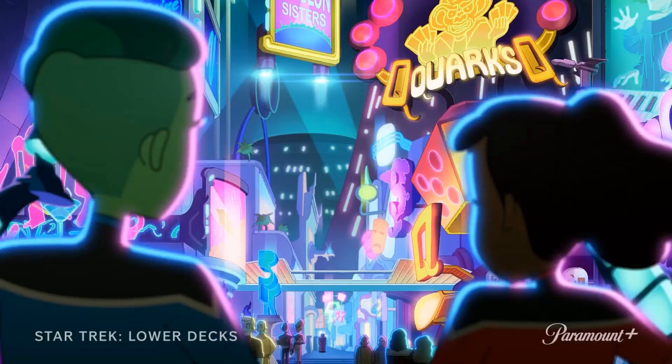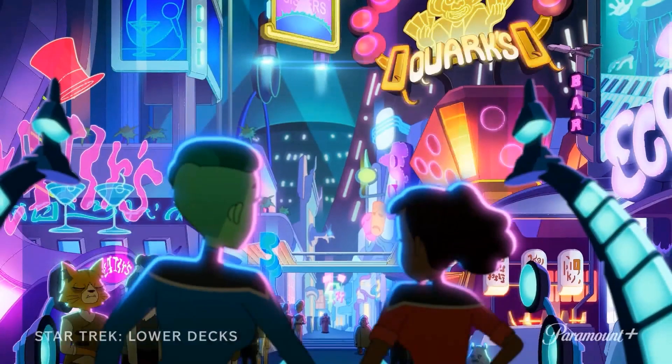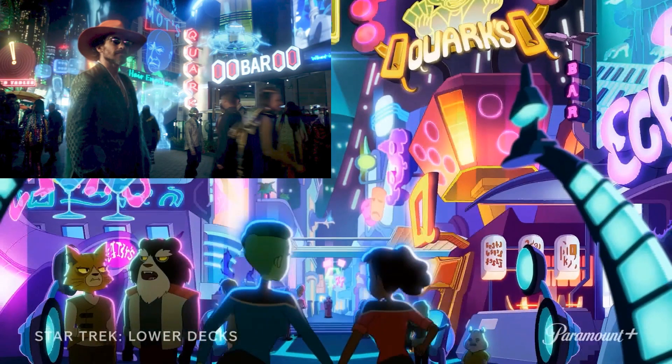Our next shot has Tendi and Mariner walking through the promenade of what appears to be Free Cloud. Comparing this to a shot from season one of Star Trek Picard, the environment looks very similar to what we saw of Free Cloud in that show.